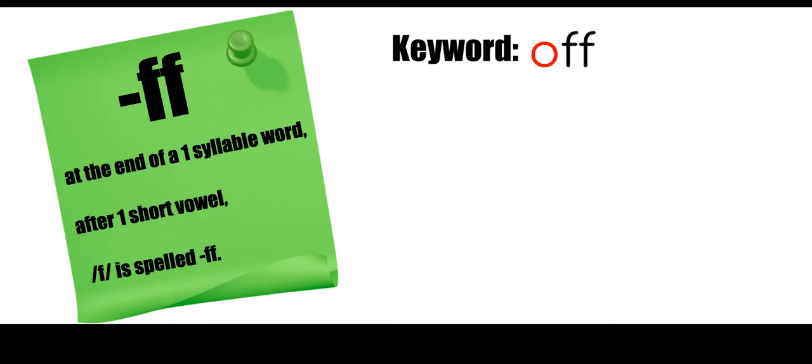Our key word is 'off.' If you take a look at how I typed out 'off,' we know it is one syllable — if I clapped it out, 'off,' it's one syllable. The sound for the O is 'aw,' which is a short vowel sound. So in a one-syllable word, after one short vowel, if we hear that F sound, we're going to double the F: F-F.